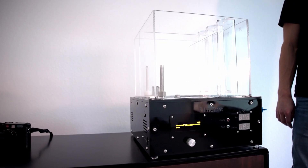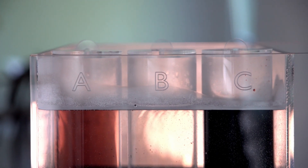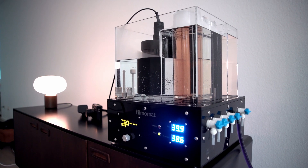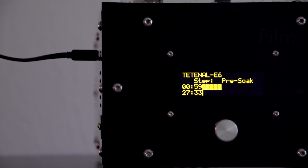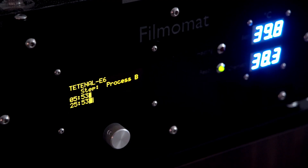An automatic development machine with a beautiful, unique design. Capable of developing black and white, color negative and slide film. All in one machine. Handmade and highly refined thanks to numerous iterations. This is the Filmomat.